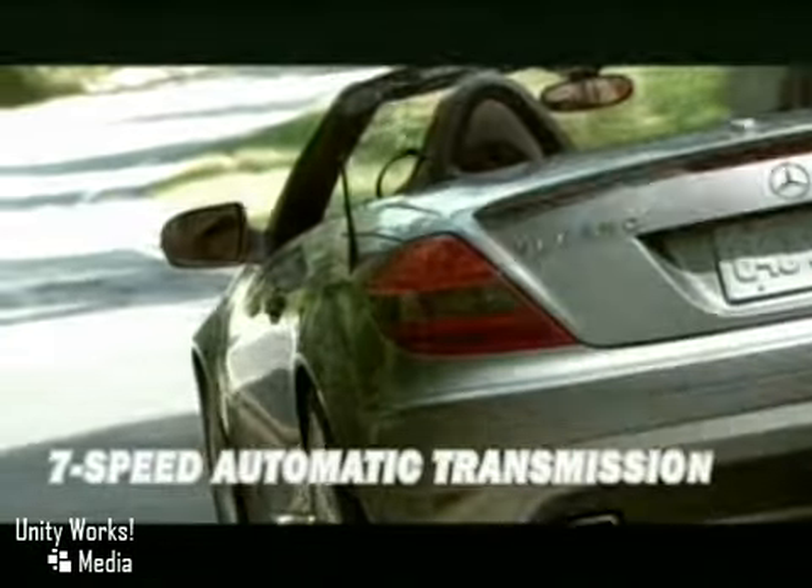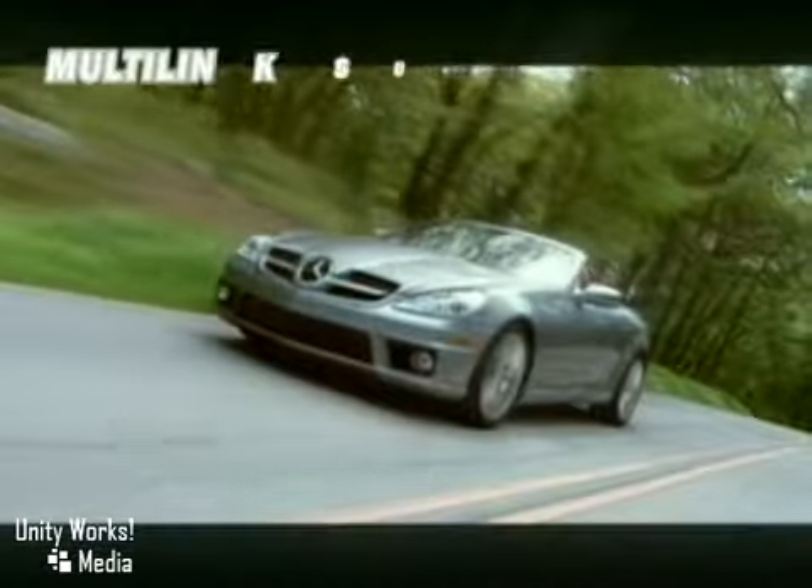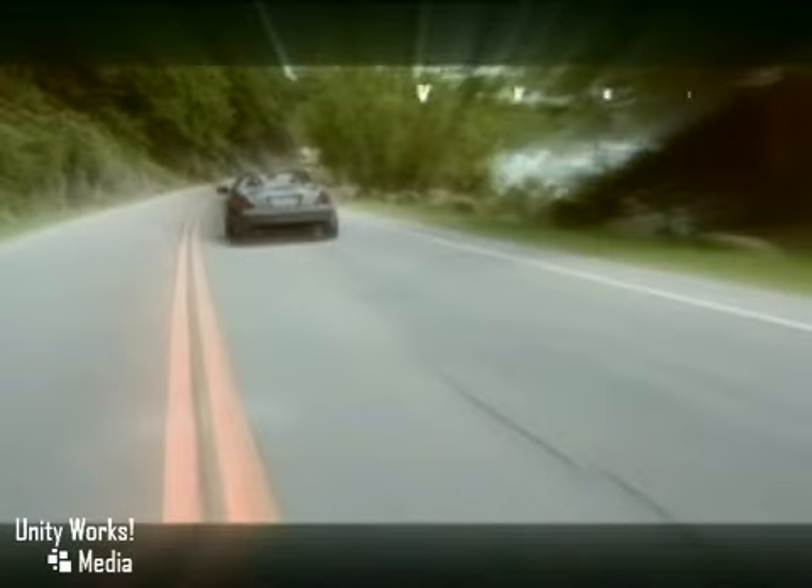We put all that passion into the 2010 SLK class. Under the hood of the SLK class is a choice of engines so advanced in their tuning, they can deliver nearly their full power at low RPMs, assuring rocket-like acceleration.